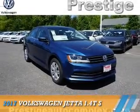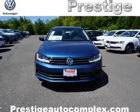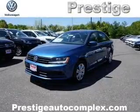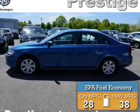Presenting the 2017 Volkswagen Jetta. It's powered by a 1.4 liter 4 cylinder engine and a 6 speed automatic transmission. Great fuel efficiency saves you money by requiring fewer trips to the gas station.